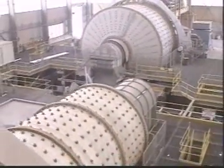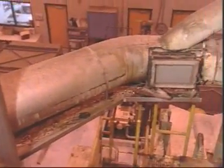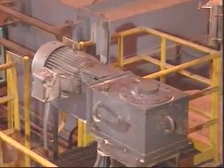With their high torque capacity, application versatility, and low initial cost, gear couplings have long been the preferred coupling choice for a wide variety of applications.